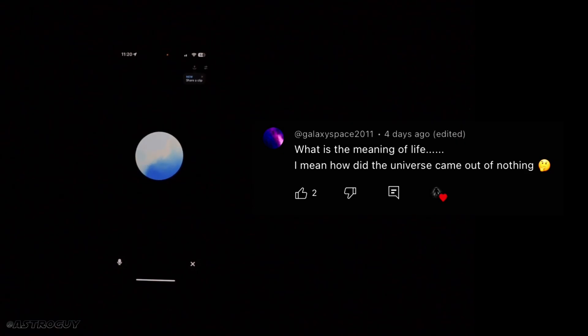You also missed the question: what is the meaning of life? The meaning of life is a question that has intrigued humans for centuries and doesn't have a definitive answer. For some it's about seeking happiness, fulfillment, and love; for others it's about contributing to society, pursuing knowledge, or understanding the universe. Philosophers, scientists, and theologians have offered various perspectives, but ultimately the meaning of life may be a personal journey for each individual to discover.